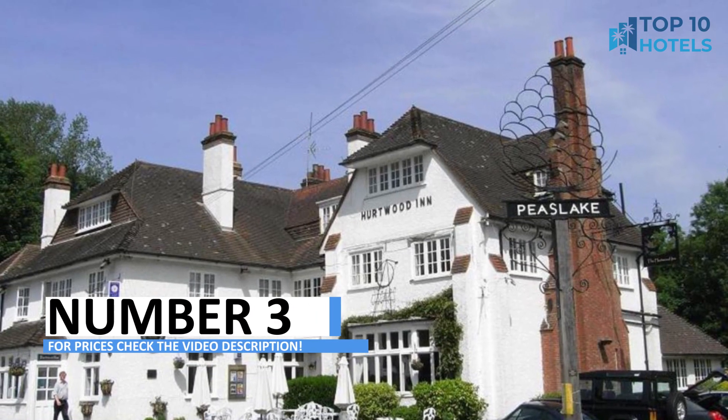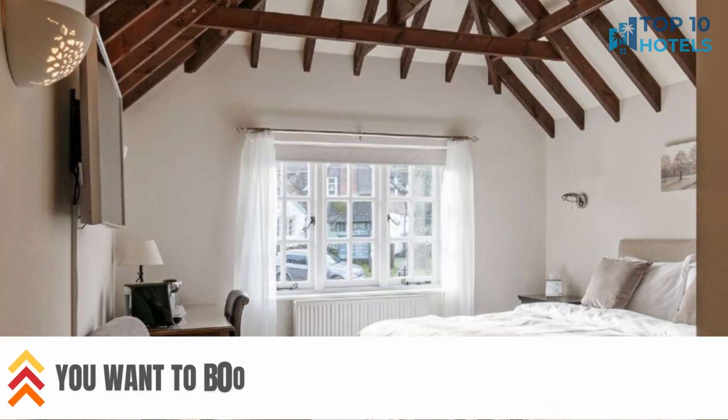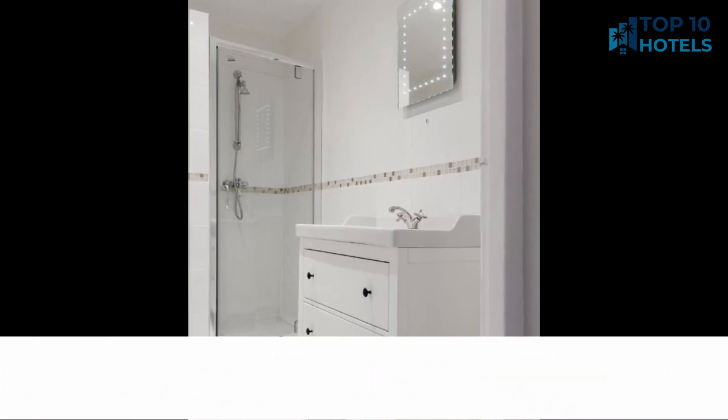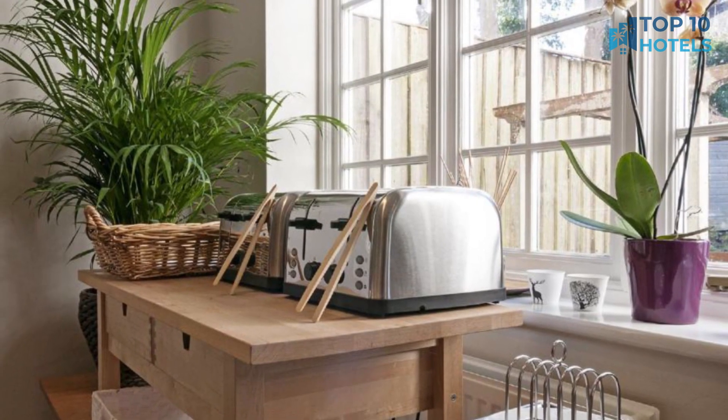Number 3. Immerse yourself in a world of luxury at this exceptional hotel. With its well-appointed rooms and top-tier facilities, your stay will be nothing short of perfection. Its prime location makes sightseeing a breeze. Uncover more information, including pricing, in the video description, and secure your spot for an unforgettable escape.